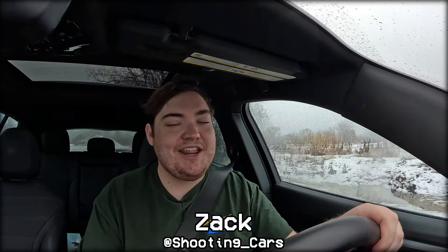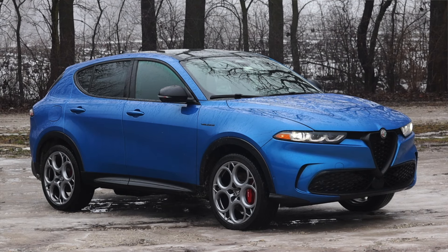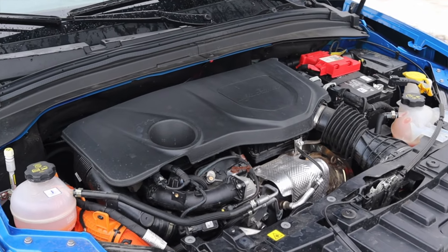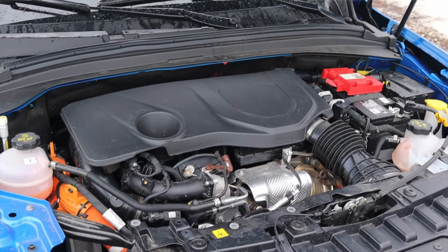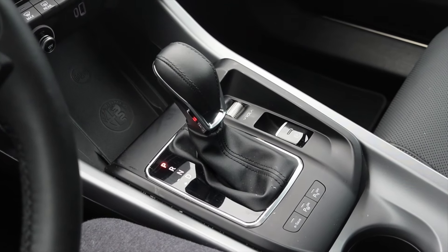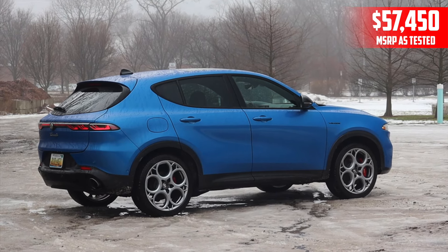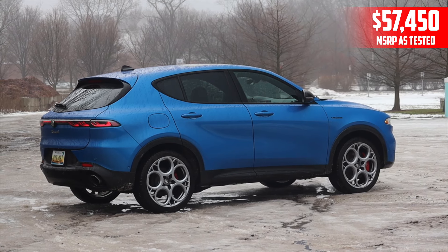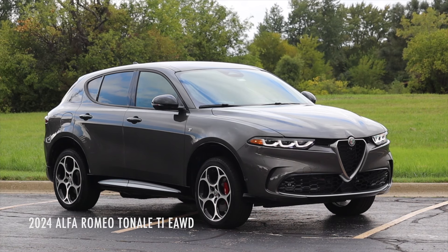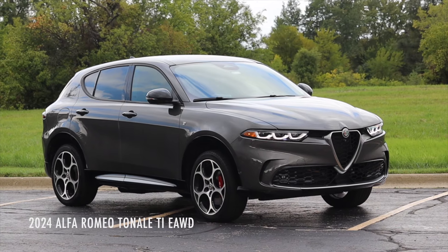What's up guys, my name is Zach and this week I've been driving the 2024 Alfa Romeo Tonale Veloce. Up front is a 1.3 liter turbocharged inline four as well as a plug-in hybrid system, and down below is a six-speed automatic transmission. I'm super excited to be making this video because I've spent the last seven days driving this Tonale — this is my first ever Alfa Romeo press vehicle. I've driven the Tonale here on the channel before, but it was at a press event earlier this year in the Ti trim level.